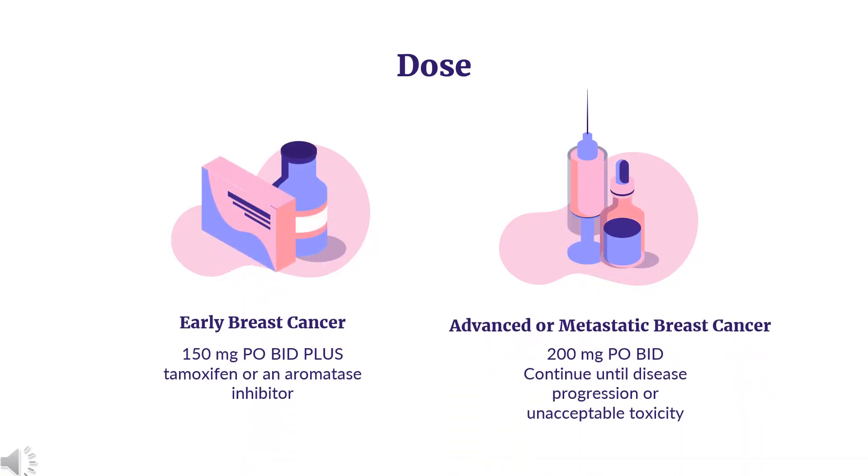Dose - Early breast cancer: Indicated in combination with endocrine therapy (tamoxifen or an aromatase inhibitor) for adjuvant treatment of hormone receptor (HR) positive, human epidermal growth factor receptor 2 (HER2) negative early breast cancer at high risk of recurrence. Dose: 150 mg PO-BID plus tamoxifen or an aromatase inhibitor (see prescribing information). Continue for 2 years, or until disease recurrence or unacceptable toxicity.